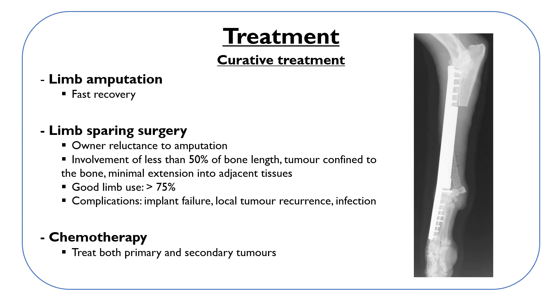We can also opt for limb-sparing surgery, usually due to owner reluctance to amputate. Candidates are dogs with involvement of less than 50% of bone length, tumors confined to the bone, and minimal extension into adjacent soft tissue. After resecting the tumor, the remaining gap is filled with an implant. Good limb use is achieved in more than 75% of dogs. Complications include implant failure, local tumor recurrence from incomplete resection or residual neoplastic cells, and infection.